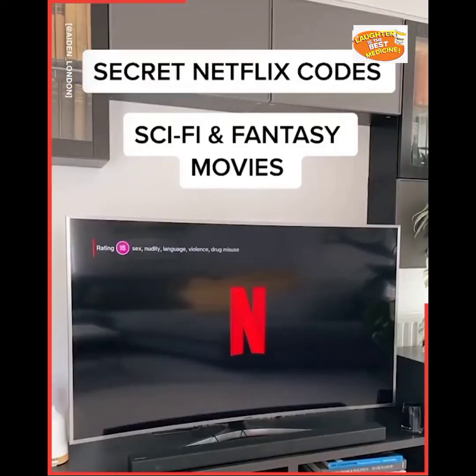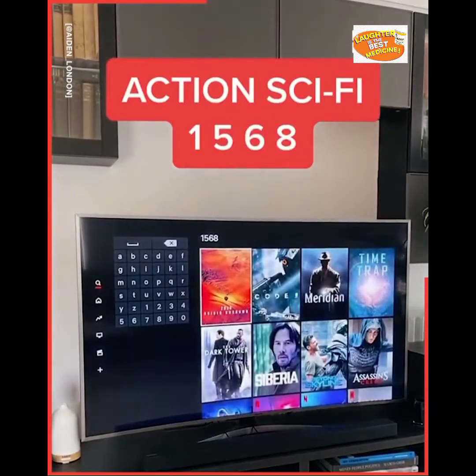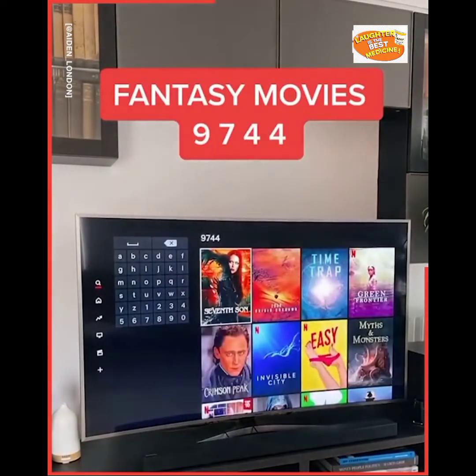Secret Netflix codes: Sci-Fi and fantasy movies. Action Sci-Fi: 1568. Fantasy movies: 9744. Sci-Fi horror movies: 1694.